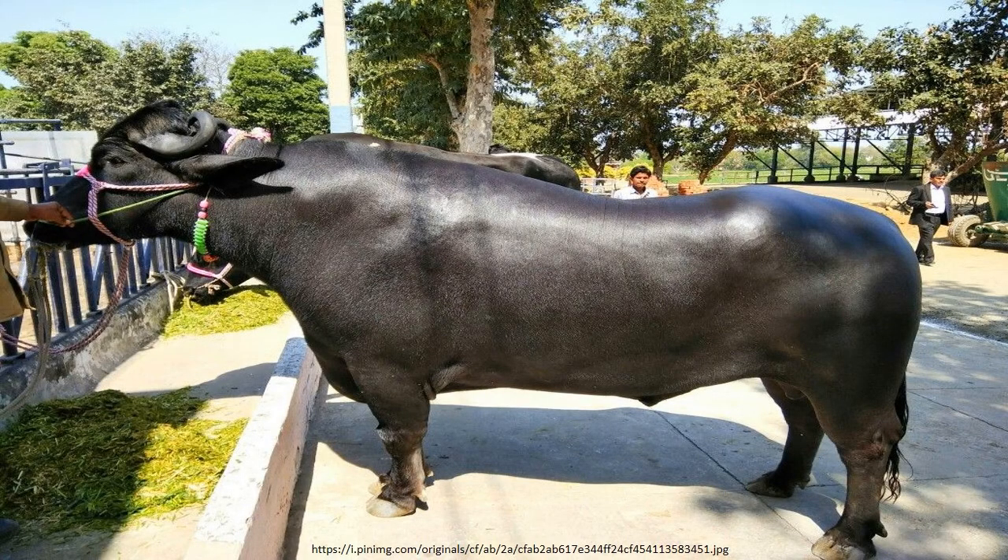Average milk production is 2,200 liters in a lactation period of 310 days. The milk has been found to have a butterfat content between 6.5 to 9%, which is higher than dairy cow breeds. The breed is disease tolerant and adaptable to most climate conditions.